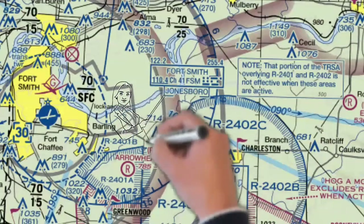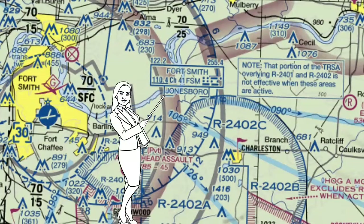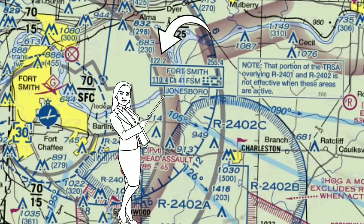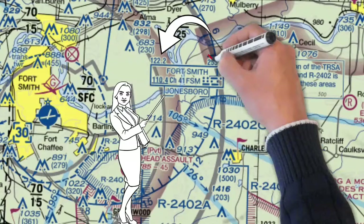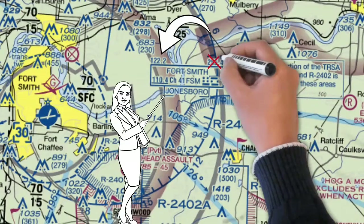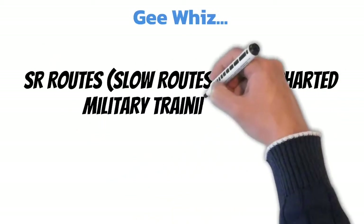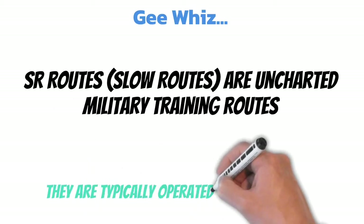In this case, it's Jonesboro Radio — you can either call them on the phone or use this frequency here while in flight. Just ignore this higher frequency; that's a military UHF frequency. Here's a little gee-whiz information: there's actually one more type — SR routes, or slow routes, which are uncharted military training routes, because they're typically operated below 250 knots.